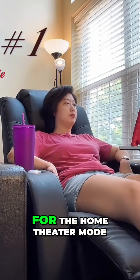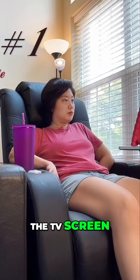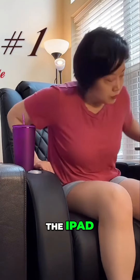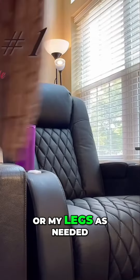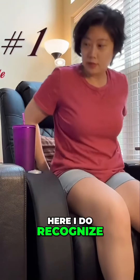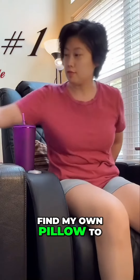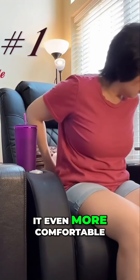The number one daily use is obviously for the home theater mode. I can simply watch the TV screen, projectors, the iPad, iPhone, etc., and adjust the headrest or my legs as needed. I do recognize that I need to find my own pillow to adjust for the lumbar support to make it even more comfortable.